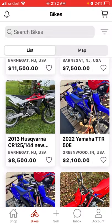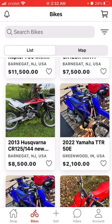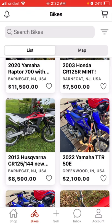I don't think there's any other app in the motocross community like this. So it's nice.